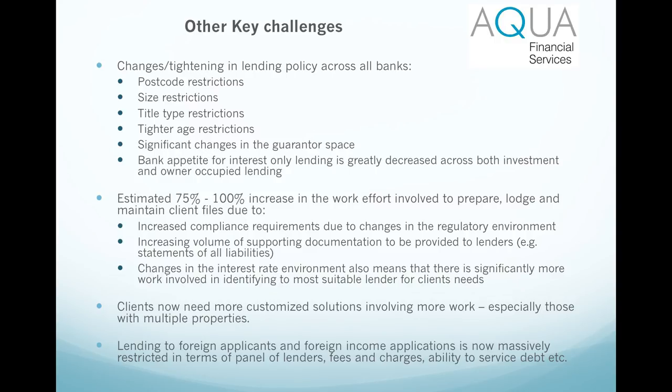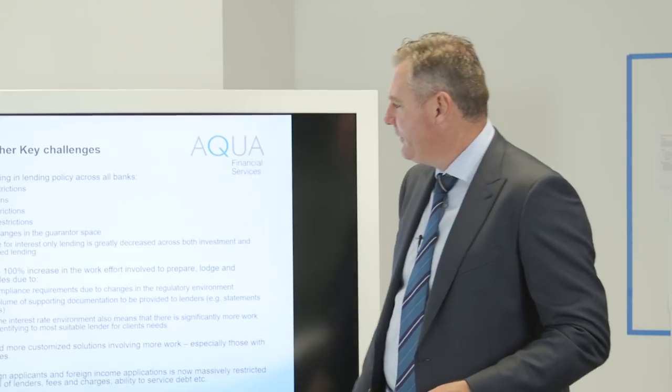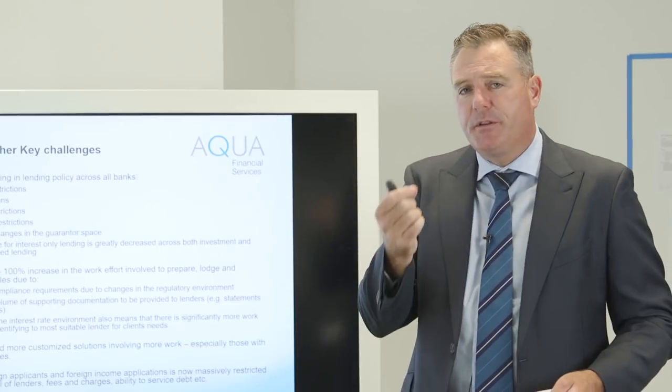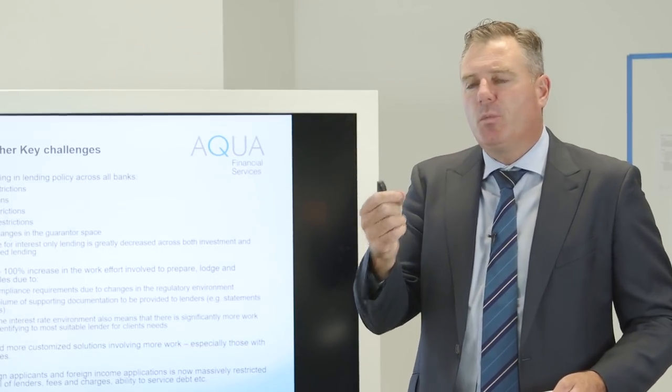Changes with guarantors - we're all familiar with the fact that it's pretty much got to be immediate family now. The titles and size restrictions are probably the most common issues we come up against.